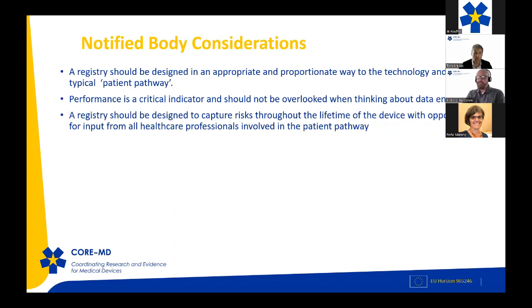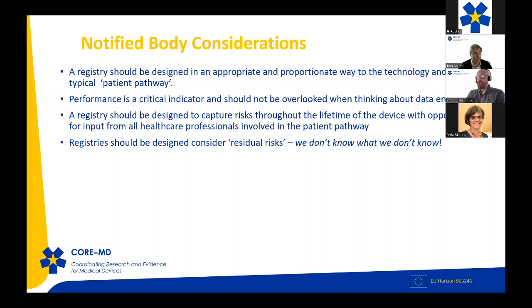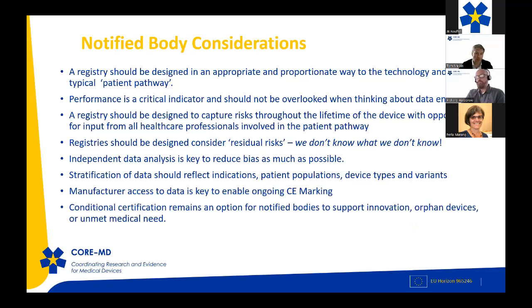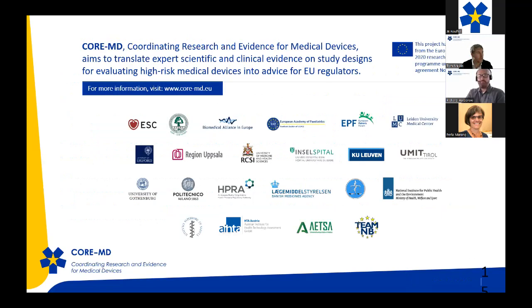To conclude: registries should be designed proportionately to the technology and the typical patient pathway. Performance is a critical indicator and should not be overlooked in real-world evidence collection. Registries should capture risks through the device lifetime, consider residual risks — we don't know what we don't know — and independent data analysis is key to reduce bias. Stratification of data is always important. Manufacturers must have access to data to ensure CE marking can continue, and conditional certification remains an option to support innovation, orphan devices, or unmet medical need.